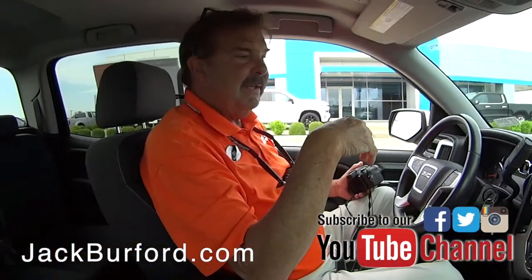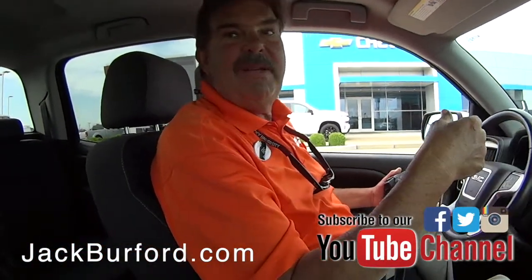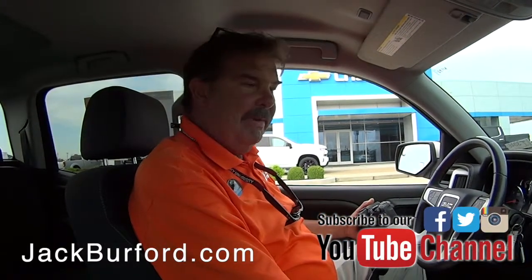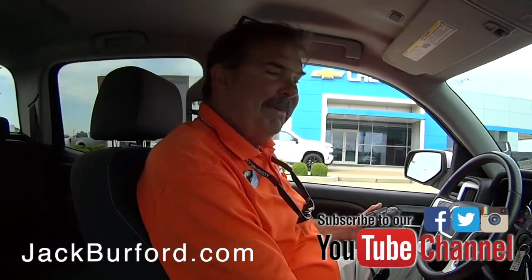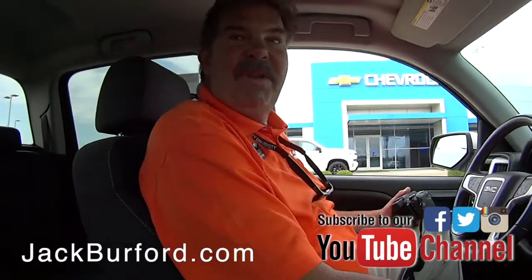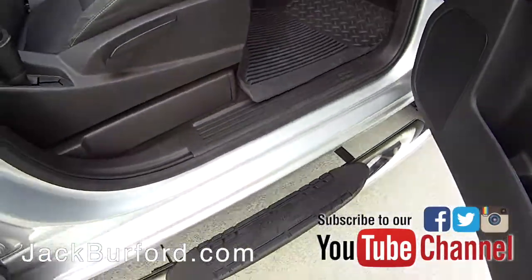I have no idea what the price is right now, but you can find that online at jackburford.com. That's a nice one — probably check out around 45 to 50 pictures that I'm taking right now. Very, very clean. I'll eventually get around to writing about it, probably in the next couple three days.